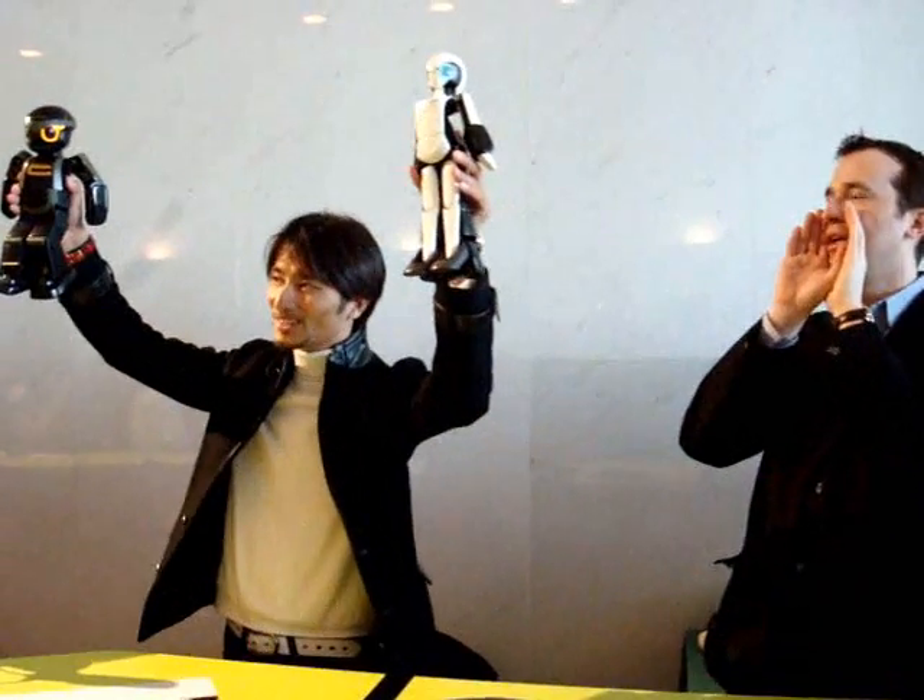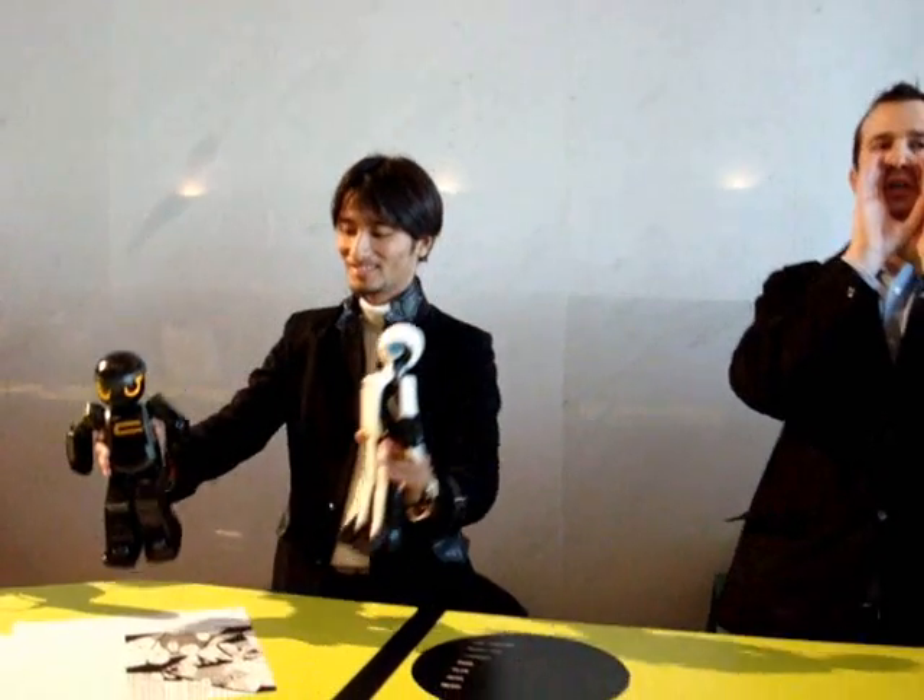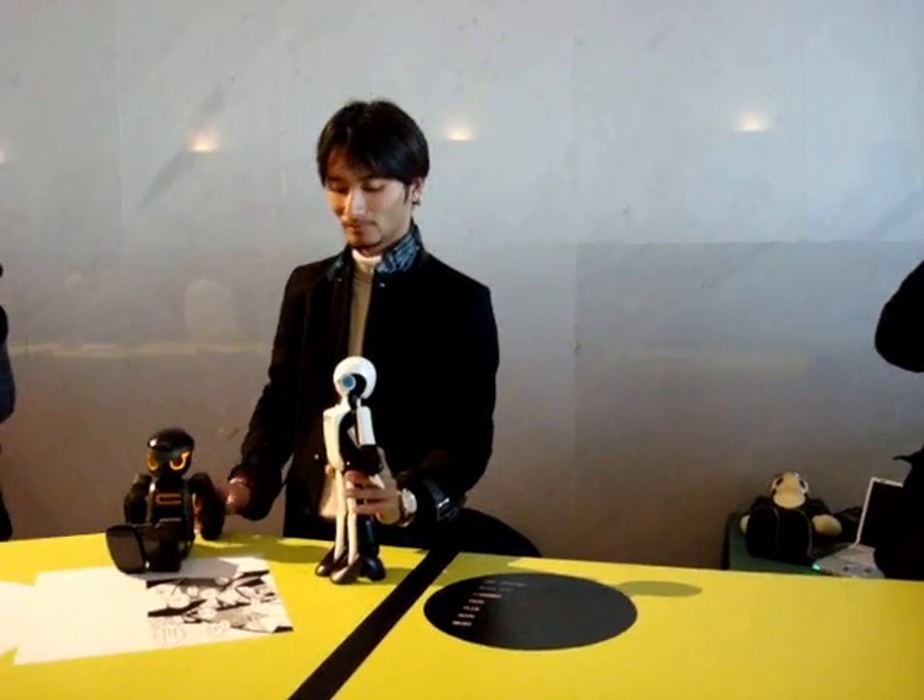We're going to have a free robot demonstration right here with these small robots. Straight from Japan is Mr. Tomotaka Takahashi. He's a robot creator and he's brought two of his amazing, beautifully designed robots. Troino is the one on the right and FT is the one on the left. Let's have a round of applause for Mr. Takahashi.